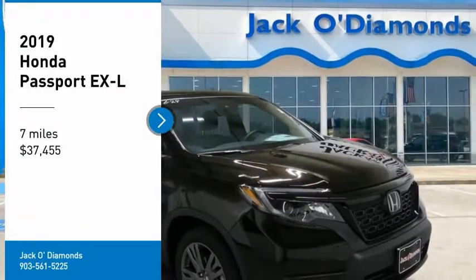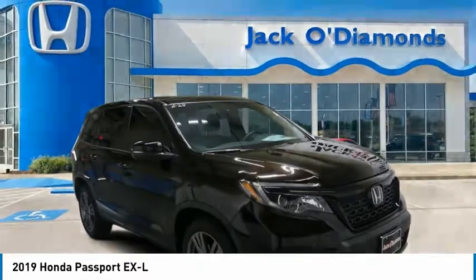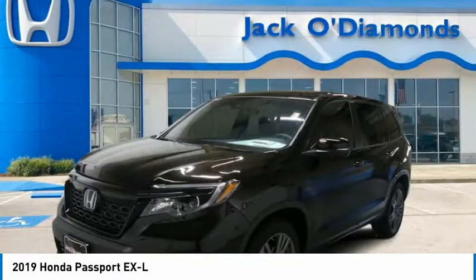Take a ride in the 2019 Passport. This compact SUV from Honda is a good compromise of size and comfort.